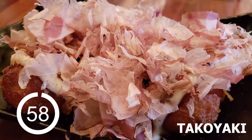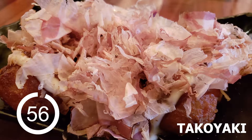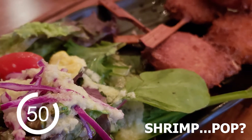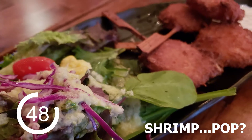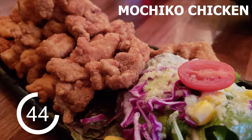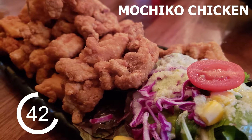We started with the takoyaki, which is little balls of dough fried with pieces of octopus and topped with bonito flake. Followed by their shrimp pop, which was… yeah. Up next was the mochiko chicken, which was light and crispy and juicy, and easily the best thing we ate here.